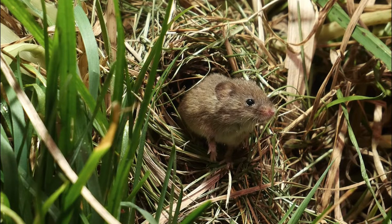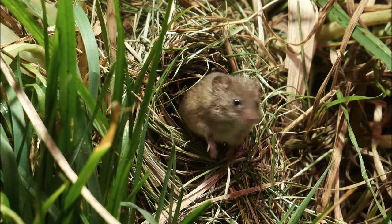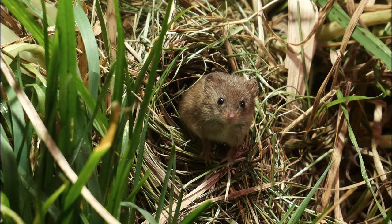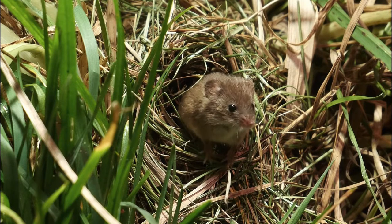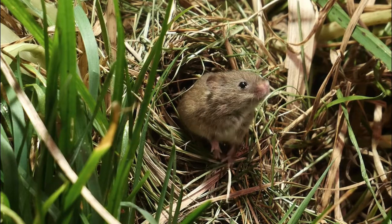The young are born blind and earless, but grow extremely quickly and start to explore outside the nest within days. The young are abandoned after 16 days, but continue to use the nest, which may then start to look rather dilapidated. A fresh nest is built for each and every litter.